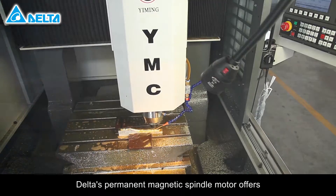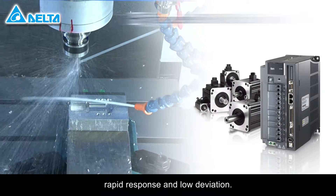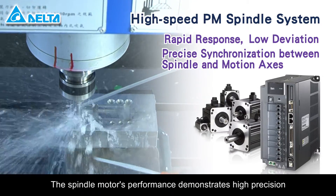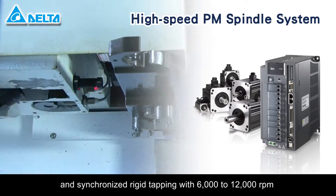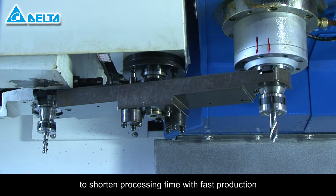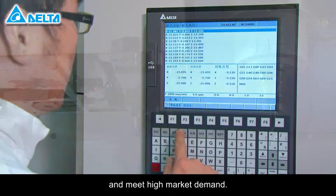Delta's permanent magnetic spindle motor offers rapid response and low deviation. The spindle motor's performance demonstrates high precision and synchronized rigid tapping with 6,000 to 12,000 revolutions per minute to shorten processing time with fast production and meet high market demand.